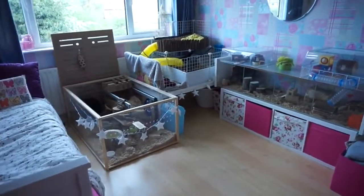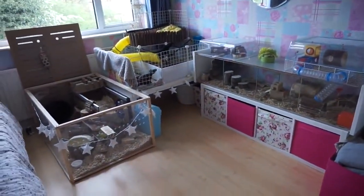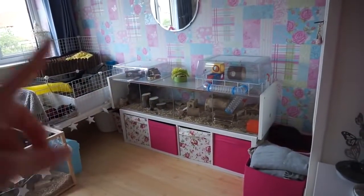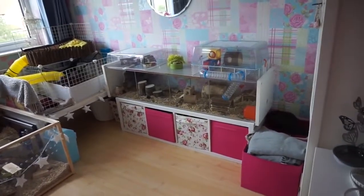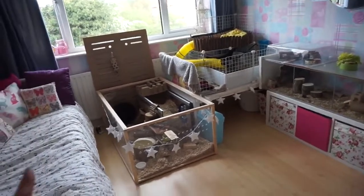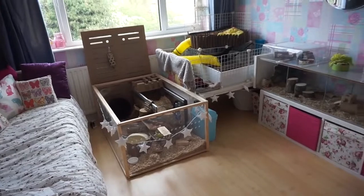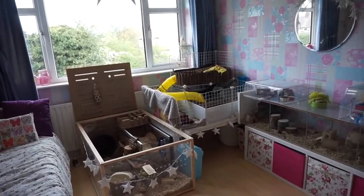So here is the new setup. This is quite a big change from last time you've seen it. Pingu is in the same place — Pingu is my hamster if you don't know. The skinny pigs have swapped places with the gerbils. The gerbils are still in the same habitat, but the skinny pigs are in a new cage.